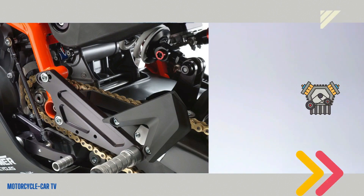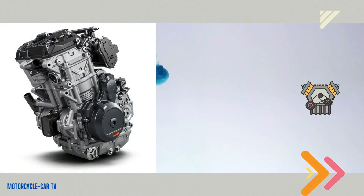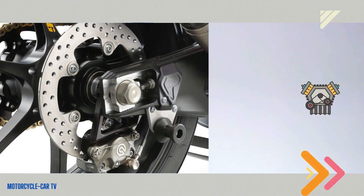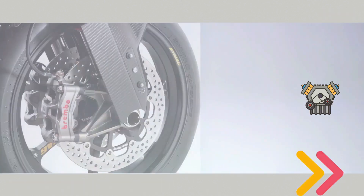This motorbike is certainly faster than competitors such as the Aprilia RS 660 and Yamaha R7, which both have two cylinders with power in the range of 100 horsepower.